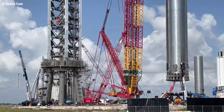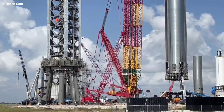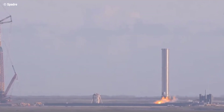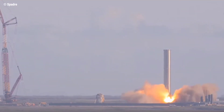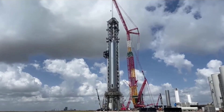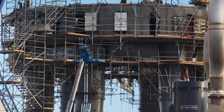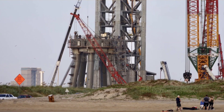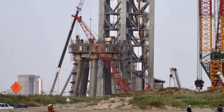SpaceX CEO Elon Musk says that the plan is to not only cryoproof the first flightworthy Super Heavy, but to static-fire the booster and shake down Starship's brand new orbital launch complex as early as next week. A lot of work would need to be finished, and all of it smoothly, for an orbital launch pad cryoproof and static-fire to be possible just a week or less from now.